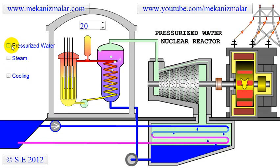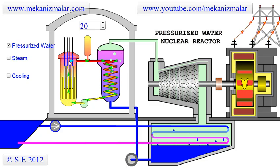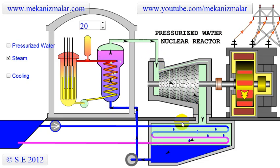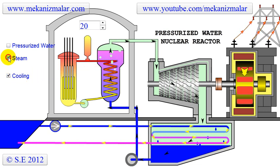The first cycle is the pressurized water cycle, known as the primary cycle, and is leak-proof to prevent nuclear contamination. The second is a steam generation cycle, called the secondary cycle. Unlike the pressurized water cycle, this is a leak-prone cycle. The third is the cooling water cycle.